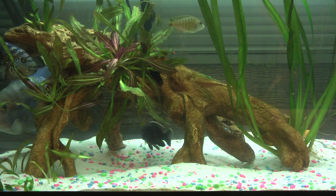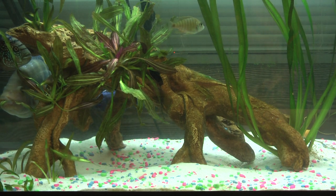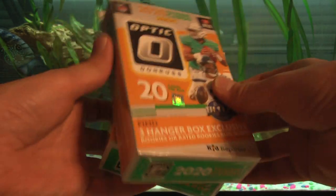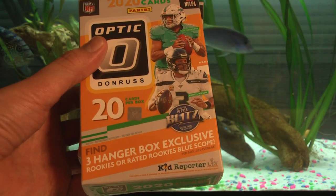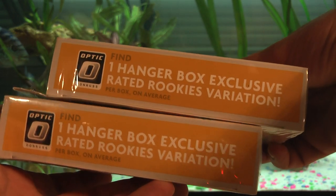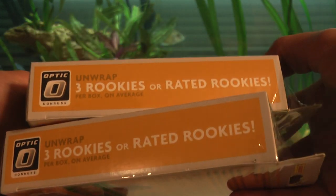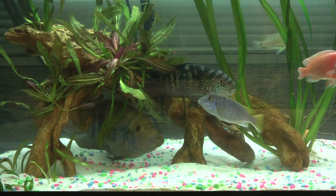What's going on guys, thanks for watching another Far North Hobby video. Today we're gonna rip some hanger boxes of 2020 Optic Football. We have two hanger boxes. We're looking for three hanger box exclusive rated rookies blue scope in each box, one hanger box exclusive rated rookies variation — probably the negative card. The black and white card is called a negative. We'll unwrap three rookies or rated rookies.